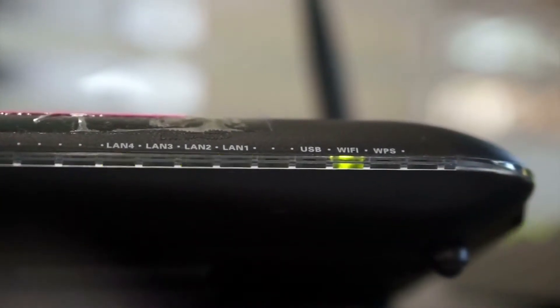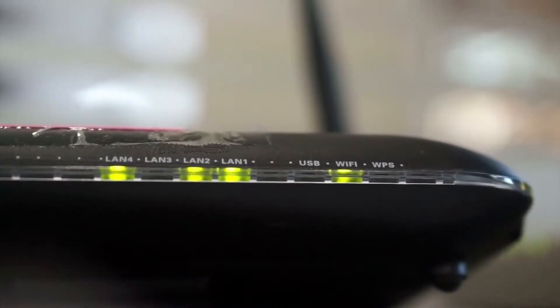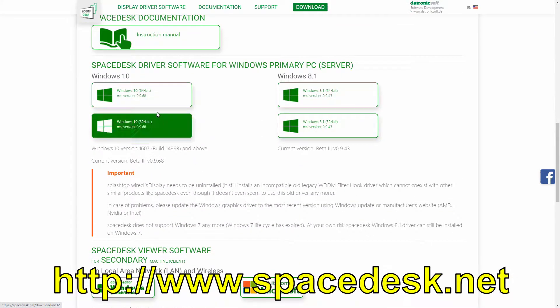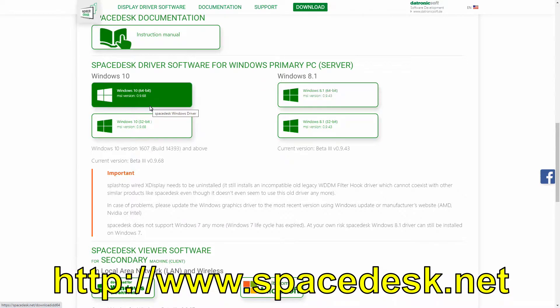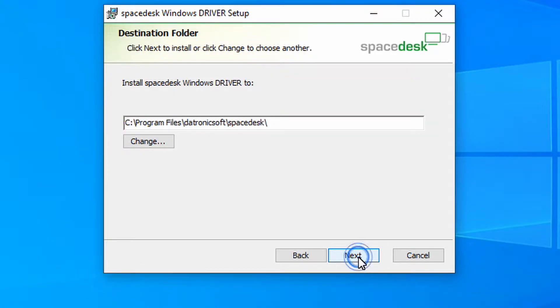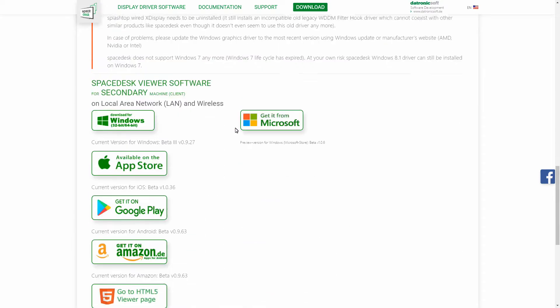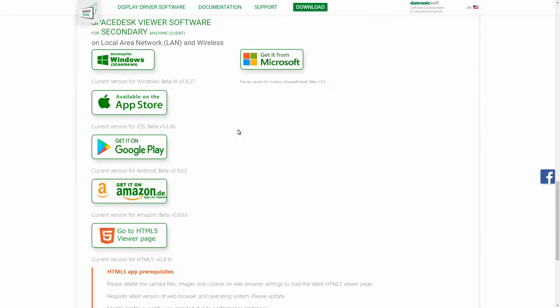The way Space Desk works is by first making sure all the devices you are going to use are connected to the same Wi-Fi network. You then download a server program from the app's official website located at www.spacedesk.net, install the server application on your Windows computer, and then install separate client apps on the devices you want to use as extra displays. Client apps are available for Android, iOS, and Windows.